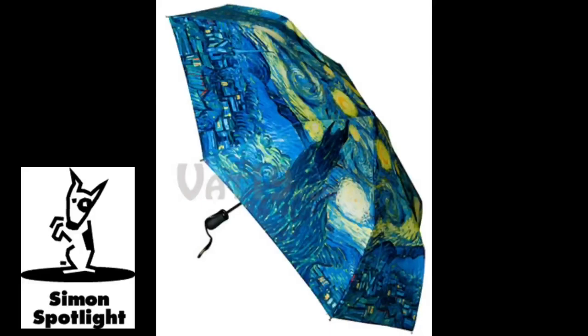Vincent van Gogh's beautiful masterpiece, Starry Night, draws a crowd in the museum. Now you can turn heads with the Van Gogh Automatic Umbrella. The generous 48-inch canopy features the classic artwork in rich, colorful detail.